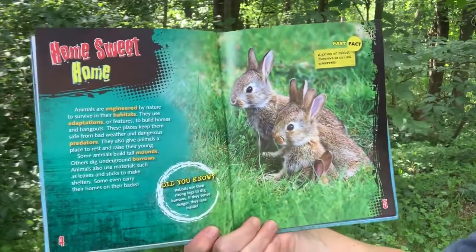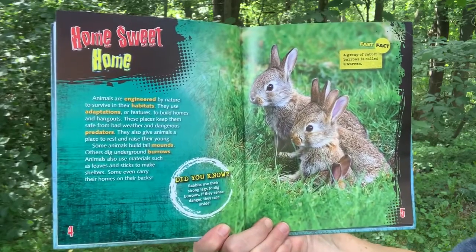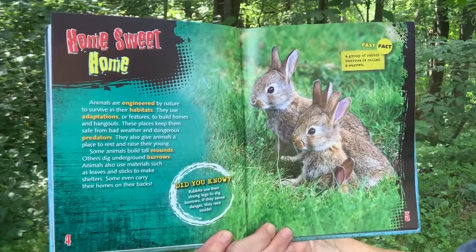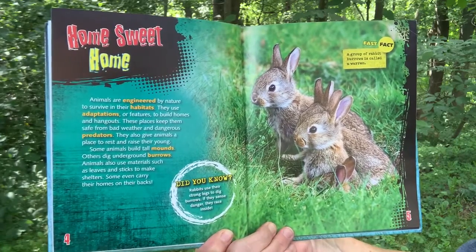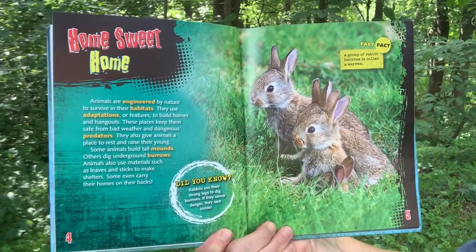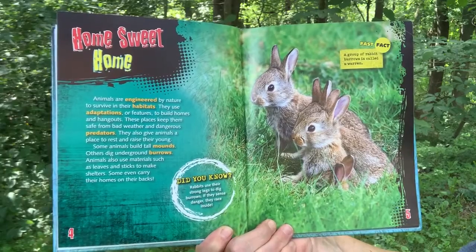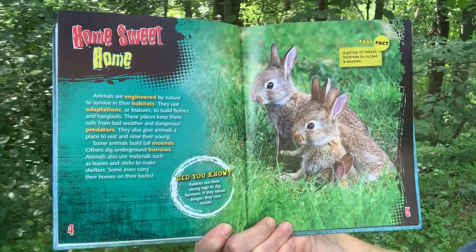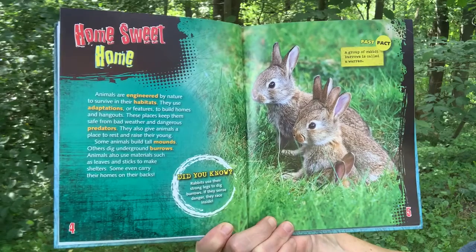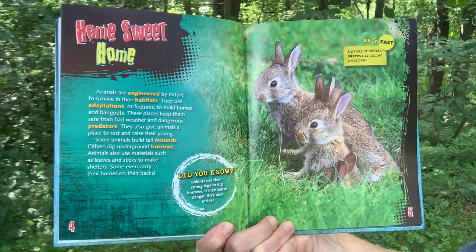Home Sweet Home. Animals are engineered by nature to survive in their habitats. They use adaptations or features to build homes and hangouts. These places keep them safe from bad weather and dangerous predators. They also give animals a place to rest and raise their young. Some animals build tall mounds. Others dig underground burrows. Animals also use materials such as leaves and sticks to make shelters. Some even carry their homes on their backs.